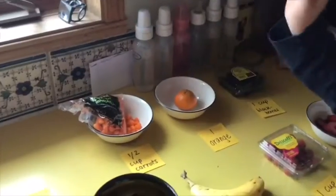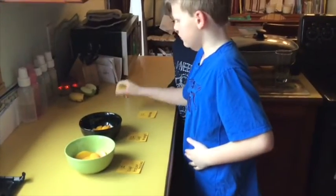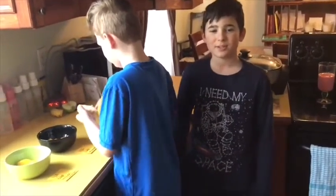We have orange and some carrots. The reason we added carrots is because it's good for your eyes. We have banana — the good thing about banana is it has potassium to raise your energy.